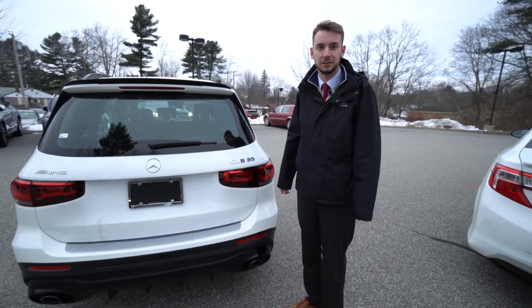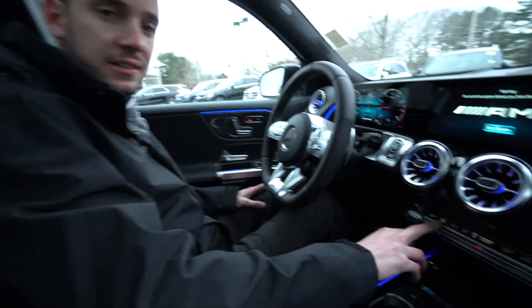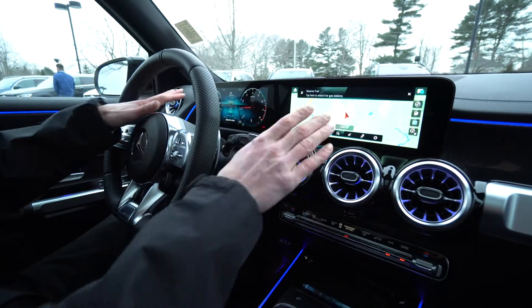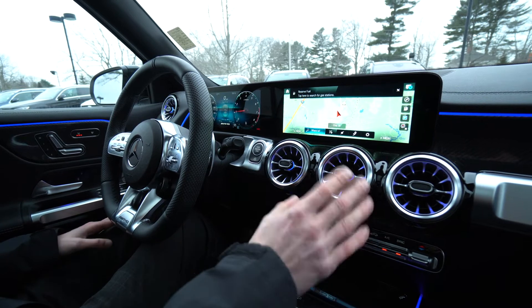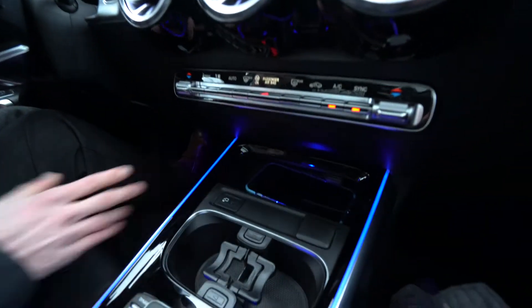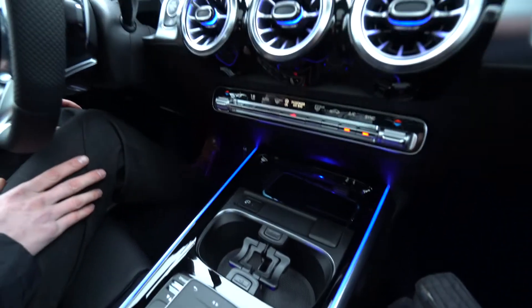Let's take a closer look at the interior. Inside the GLB we have a very sleek, very modern style. We have two 10-inch touchscreen displays, dual zone climate control, 64-color ambient lighting, and wireless charging — just put your phone down right there. It supports Apple CarPlay and Android Auto.